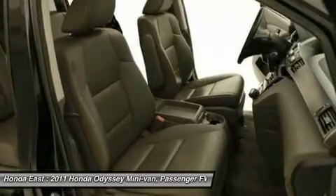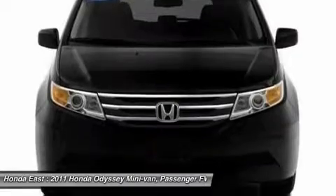Steering Wheel Mounted Audio Controls, Sun Blinds, Traction Control, and XM Radio.